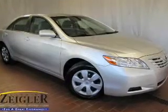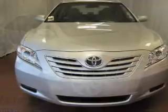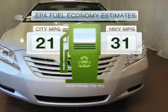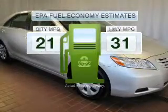Imagine yourself in this 2009 Toyota Camry — everything you need under one roof with this great vehicle. Low emissions and the good fuel economy offered in this vehicle are important to you and to the environment.